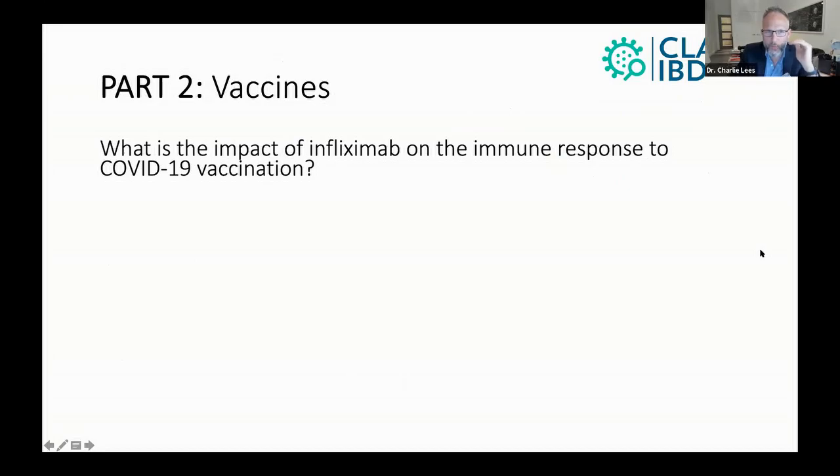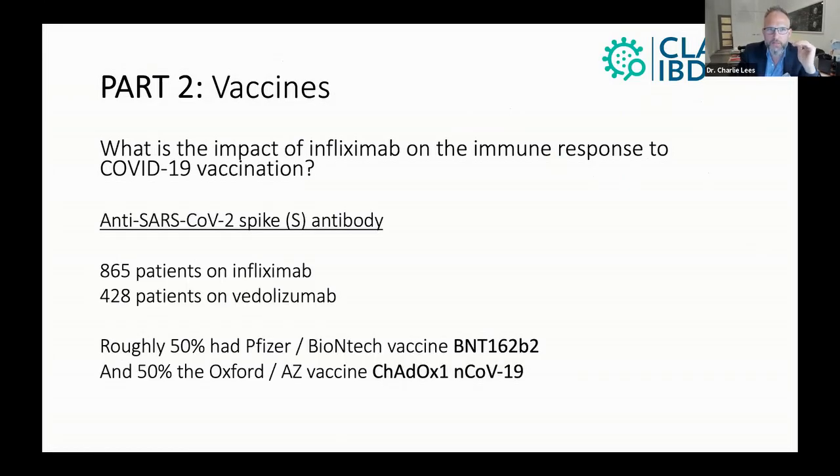So the first question here: what is the impact of infliximab on the immune response to COVID-19 vaccination? It's important to recognize that we're measuring a different antibody here. We're measuring the anti-SARS-CoV-2 spike antibody, which is different from the anti-nucleocapsid antibody that tells you if you've had a naturally occurring SARS-CoV-2 infection. This is looking specifically at vaccination.